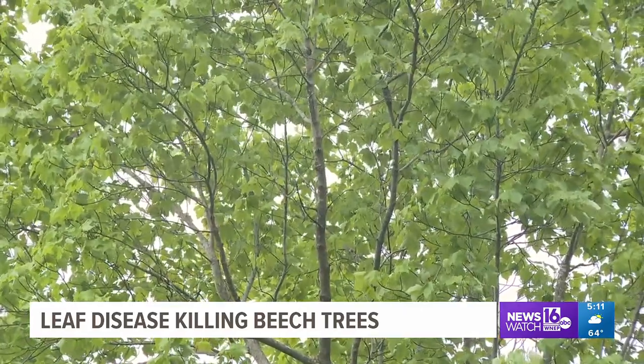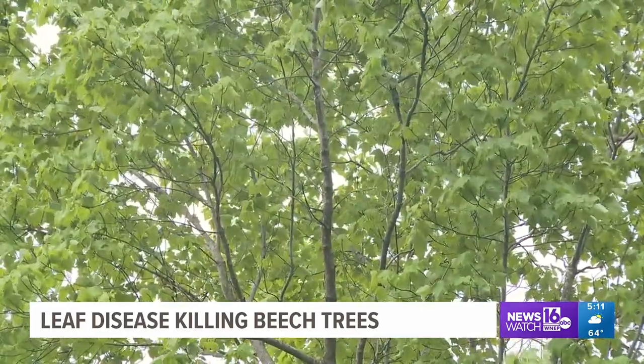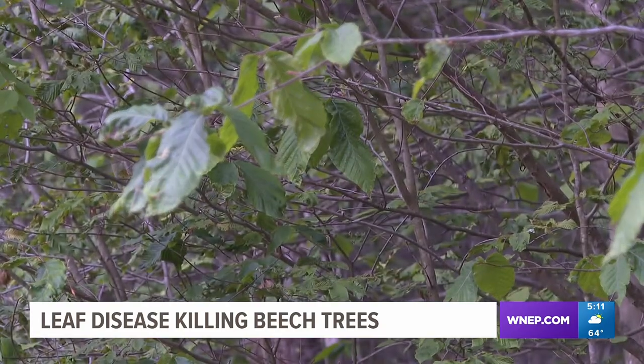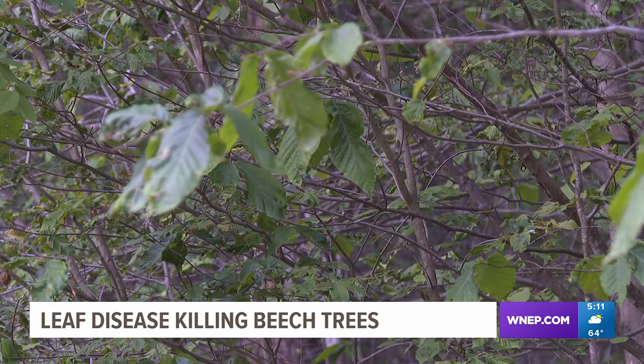Dugan says weather patterns are partly to blame for the disease, which isn't just impacting the trees but wildlife too. They do provide habitat for animals and wildlife. When we do get a good nut crop from them — beech nuts — there are a lot of critters and animals that like to enjoy that and get sustenance from it.